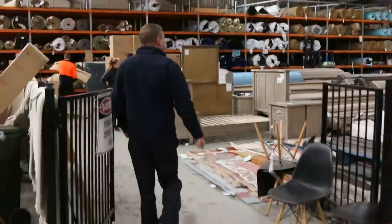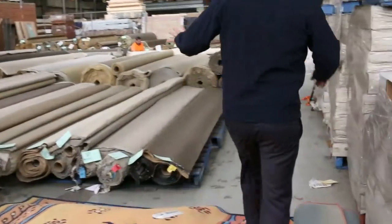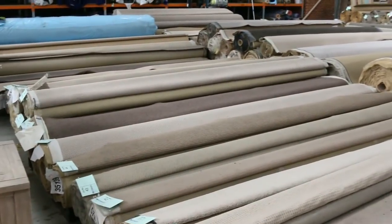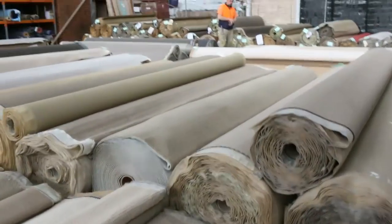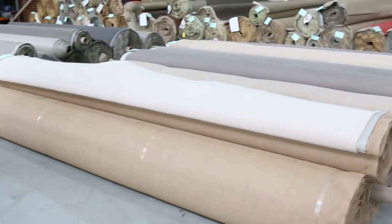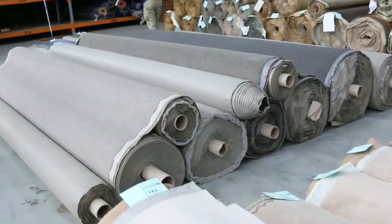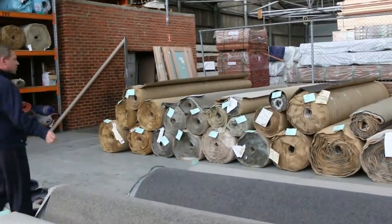Let's have a quick look through to see the carpet and floor coverings option. Generally you'll save about 90% off the normal carpet shop prices. I can see beautiful pure wools, solution dyed nylons, house lots of carpet, room sizes of carpet — greys, beiges, browns. A really good selection of carpet in the carpet auction tomorrow.